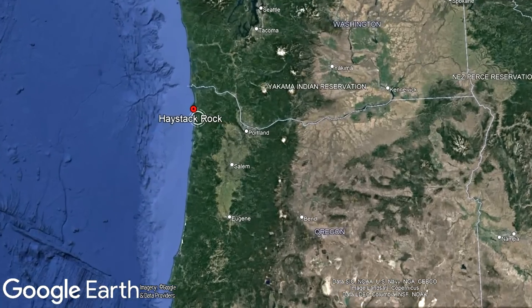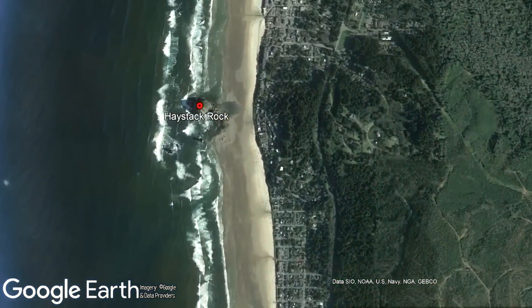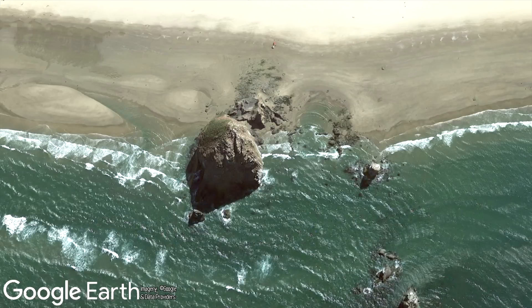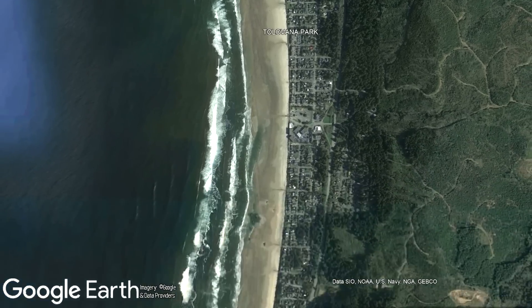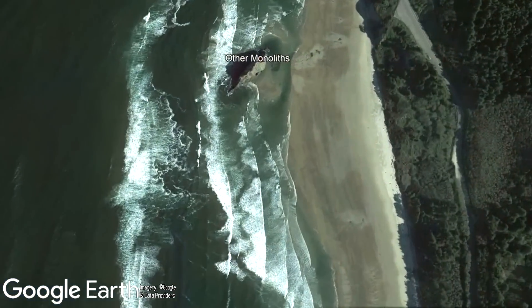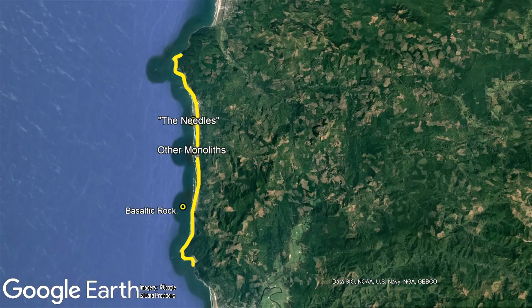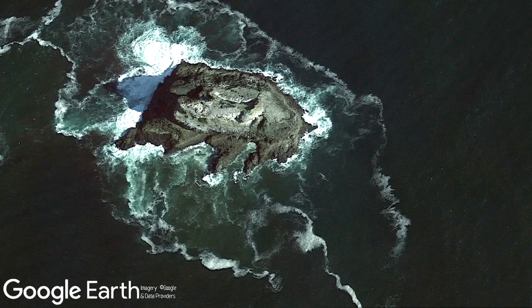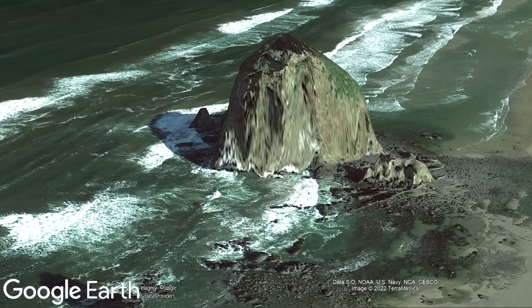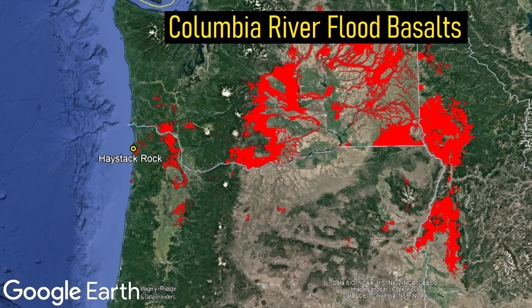Haystack Rock is located in northwestern Oregon, 68 miles west-northwest of the city of Portland. It is somewhat special because it is accessible at low tide through a strip of land, but becomes inaccessible at high tide. Looking around the adjacent beaches, there are a group of other basaltic rock outcroppings and smaller monoliths, hinting at a similar origin. In fact, these can be found via a stretch 15 miles in length along Oregon's coast. These basaltic structures like Haystack Rock did not originate due to a submarine volcanic eruption, but rather are a feature of the massive Columbia River flood basalts.